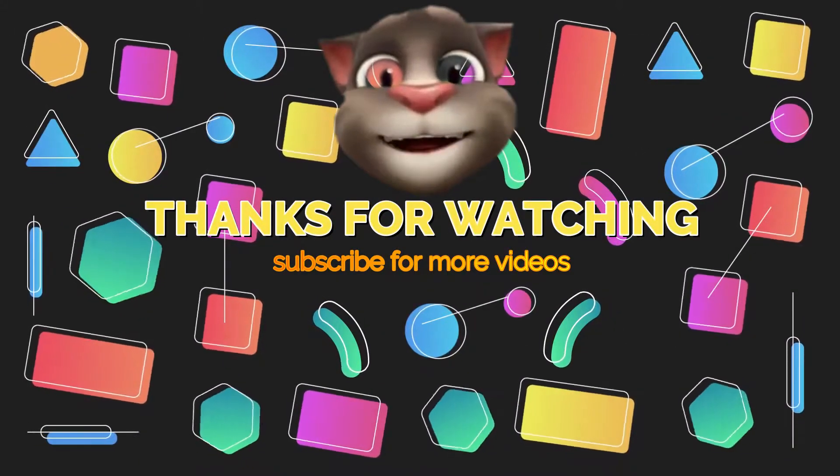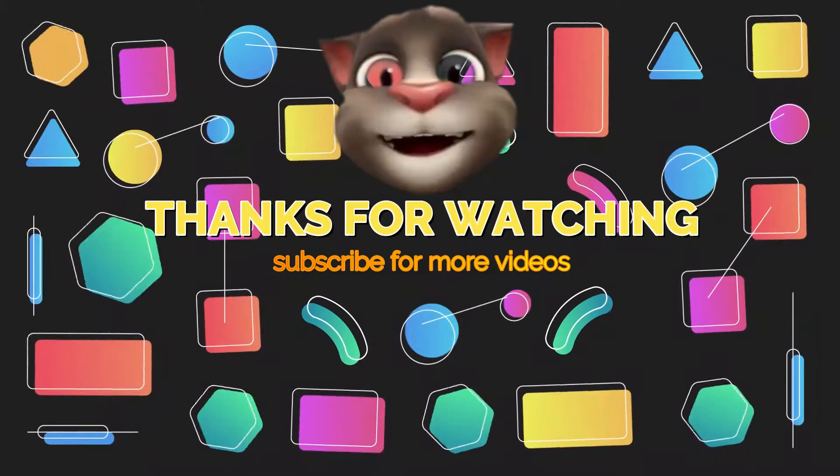Hey guys, hope you enjoyed this episode. See you soon in the next one.